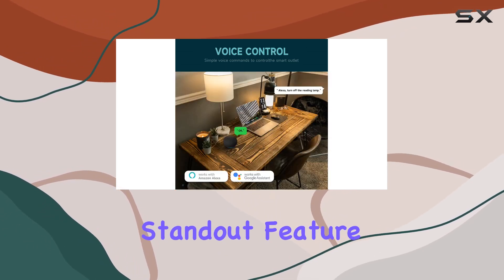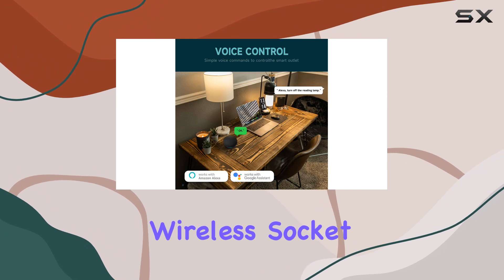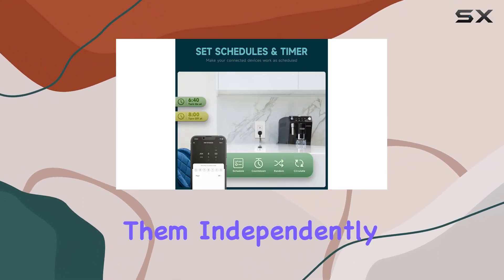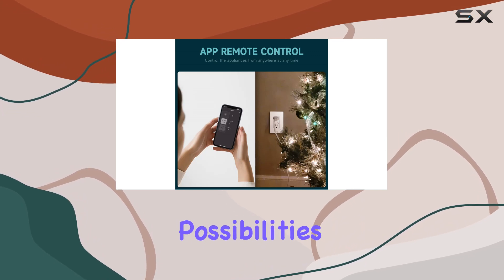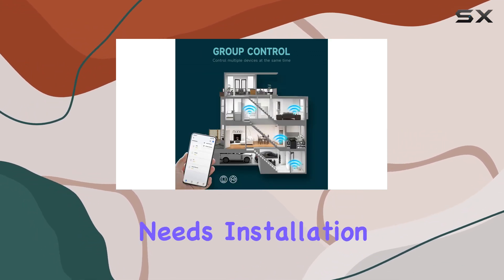Individual control is a standout feature. Manage each wireless socket separately, schedule them independently, or group them together for synchronized operation. The possibilities are endless, providing a tailored experience for your unique needs.